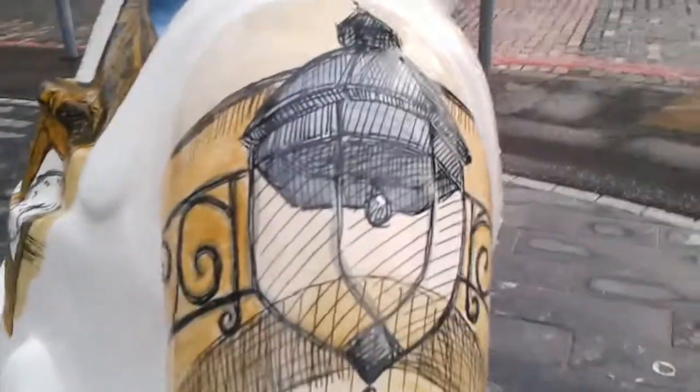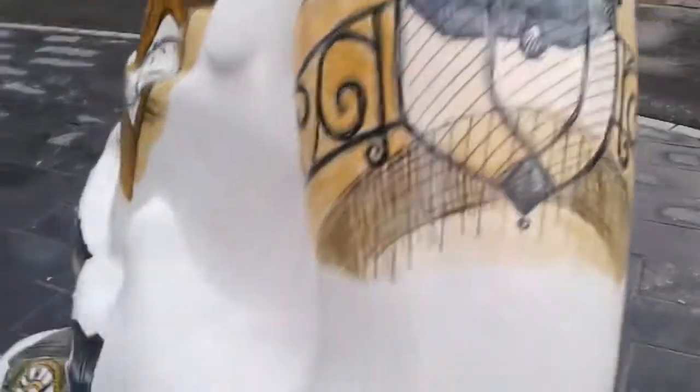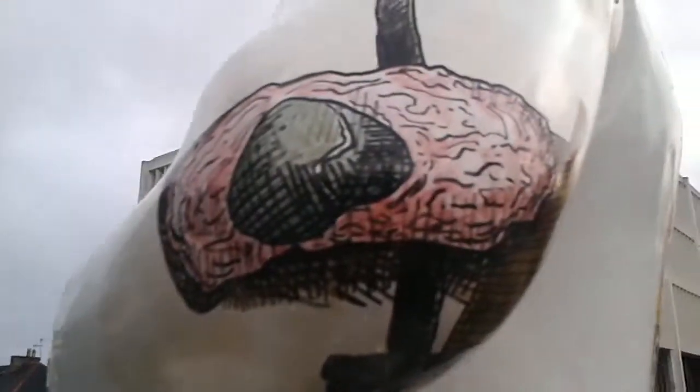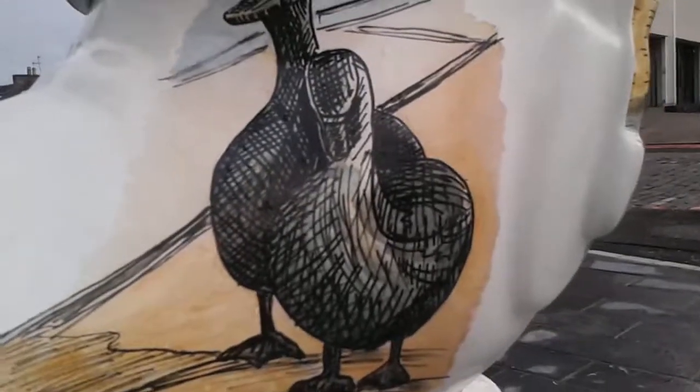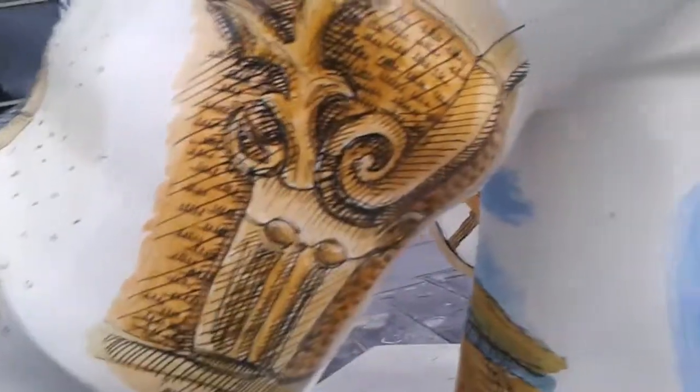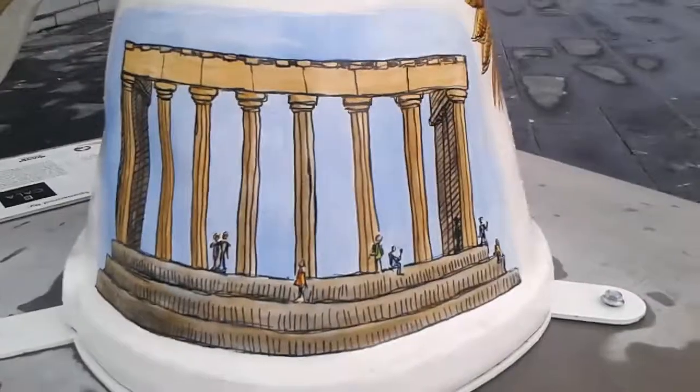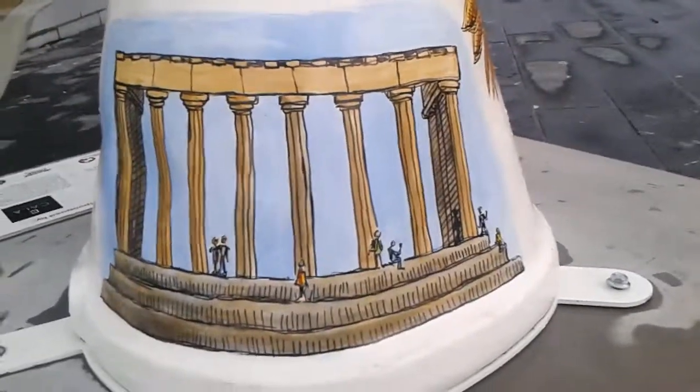I don't know if it's twenty-one or something. I don't know what that thing is. I think that last one there was up Calton Hill.